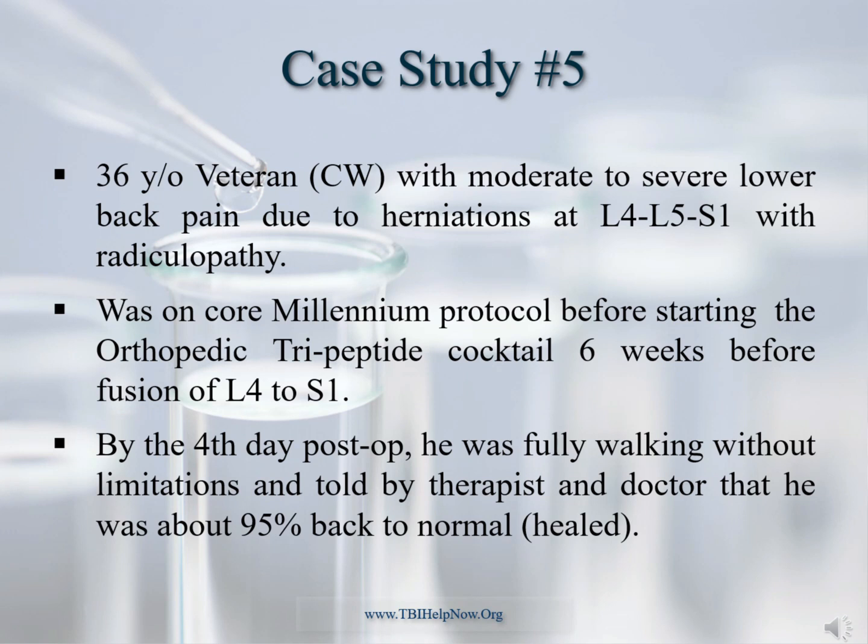This 36-year-old male had chronic moderate to severe lower back pain due to multiple traumas sustained while deployed. He came to the Millennium with neuropsychiatric issues, which were evaluated using our 28-point biomarker panel. Based upon the results, he was started on a treatment protocol to address his traumatic neuroinflammation causing neurosteroid deficiencies. Some five months into his protocol, he felt psychologically and physically better and agreed to spinal fusion. About six weeks before surgery, he was started on the tripeptide protocol. By the fourth post-op day, he was, according to his surgeon and physical therapist, 95% back to normal. He is now running, swimming, and lifting at the gym, having lost nearly 50 pounds in seven months.